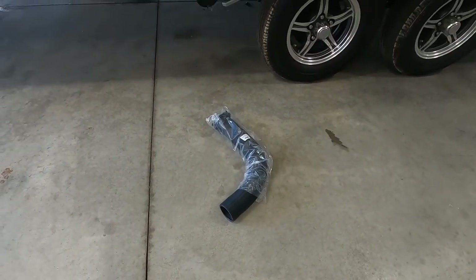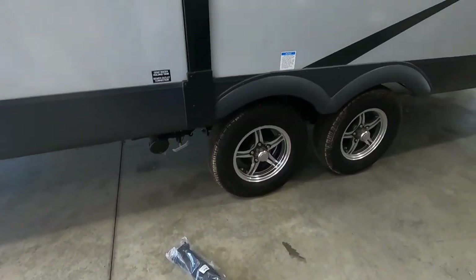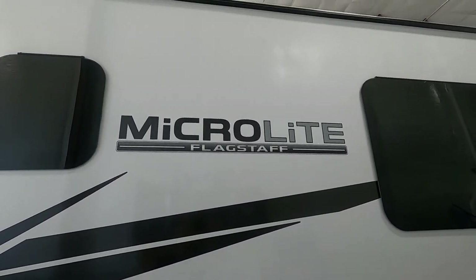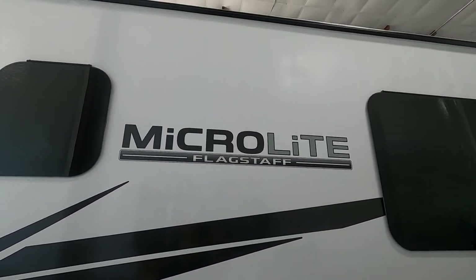Head on home. Again, we thank you so much for your purchase. We hope you enjoy this MicroLight for many years to come. Happy camping!